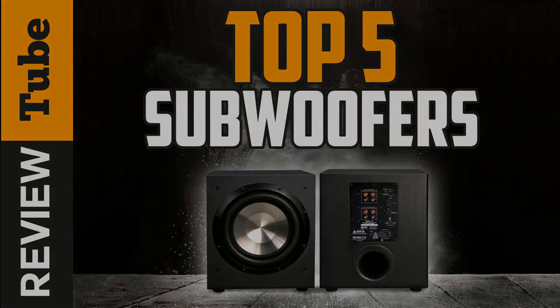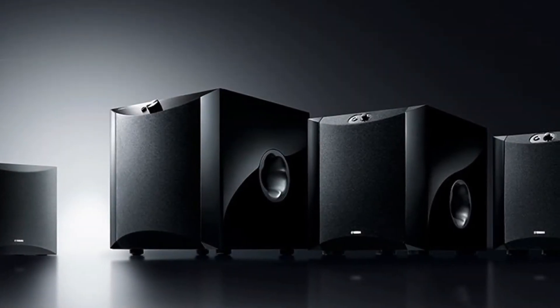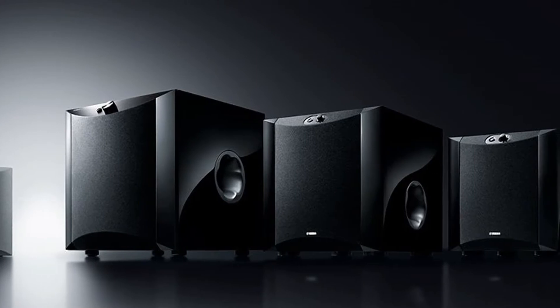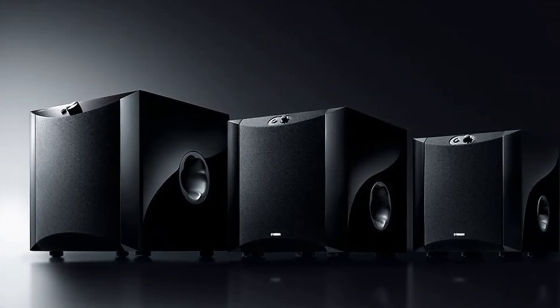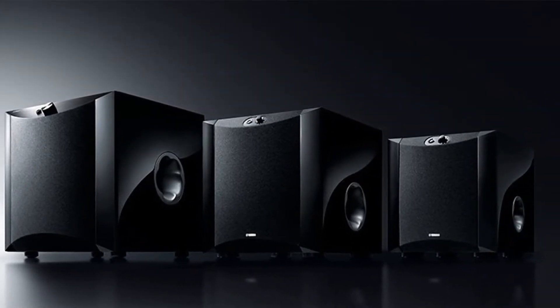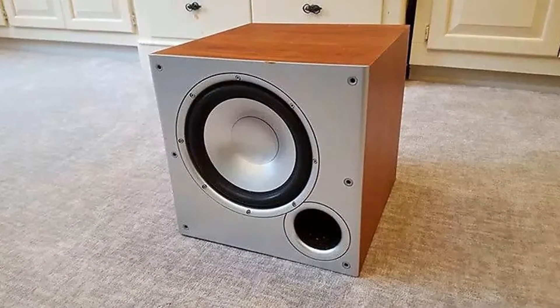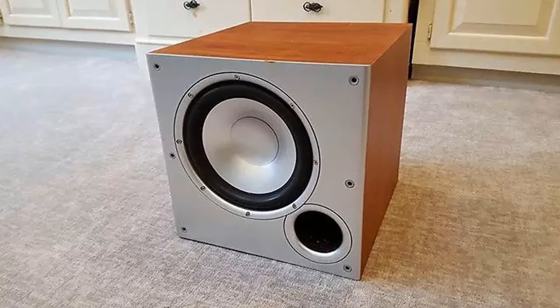Our home theater wouldn't be complete without the subwoofer. It is considered an essential part of the surround sound system as it handles the lower frequency sounds, or the bass. It is also ideal for car stereos to achieve that depth that a car's sound system has always been lacking. Stay tuned as today we bring you the five best subwoofers in the market today.